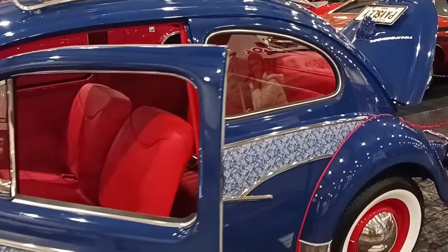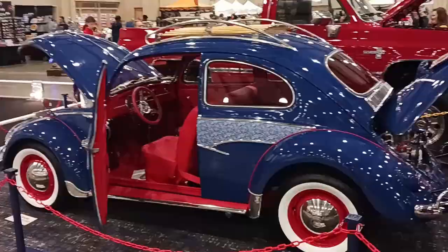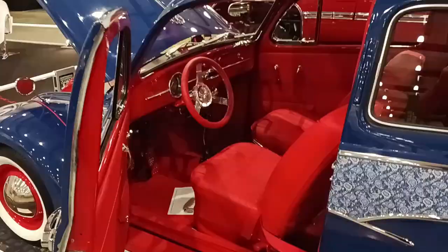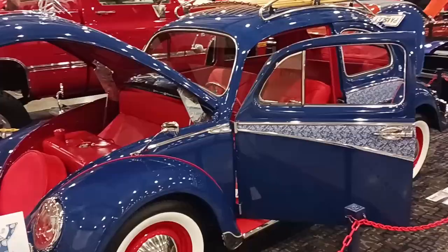Look at the detail on this. 1600 cc. Rodney Culp did the paint, and Kate Culp did the interior. Look at that. This is owned by Blake and Ashley Parsons.